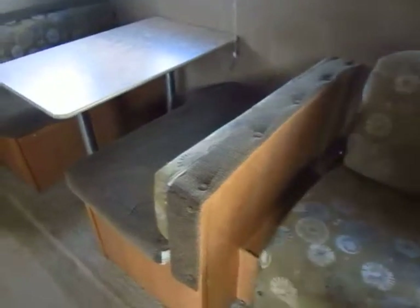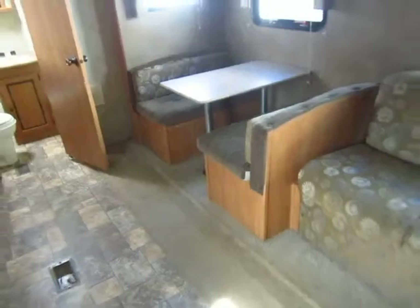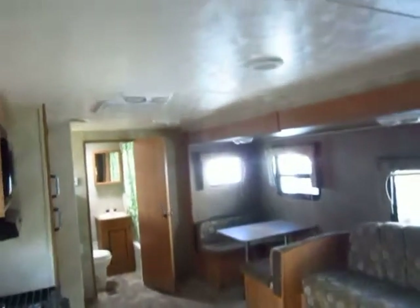It does have metal blinds on the windows. Those things always have a way of getting bent up a little bit, but that's just the nature of the beast. You can take a brand new unit a year later and there's always at least one blind that has some kind of bend on it.